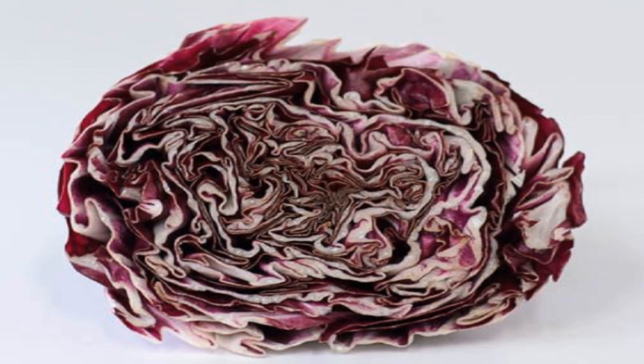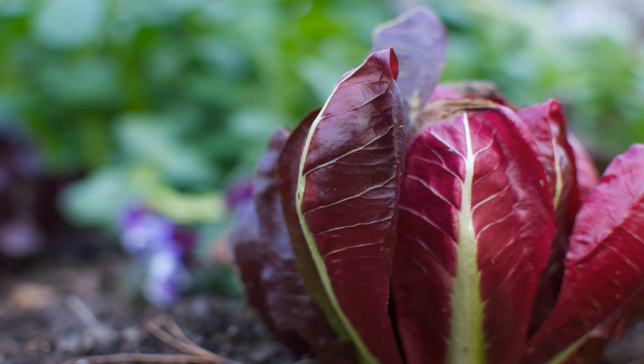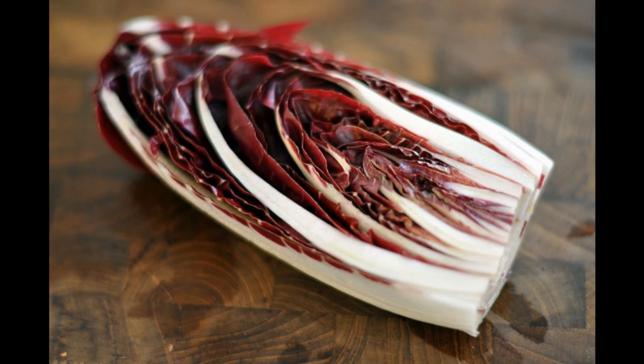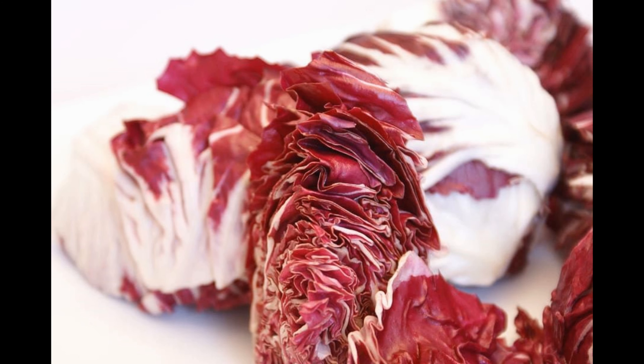Although color perception changes from person to person, you might classify some purplish-red vegetables into the red category. These include red cabbage and a few others like red leaf lettuce with reddish-purple leaf tips, and radicchio — a chicory lettuce that has dark reddish-purple leaves with white ribs.